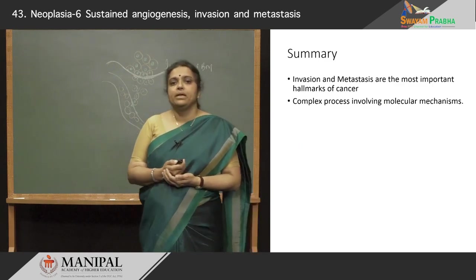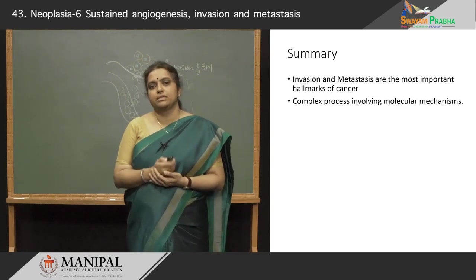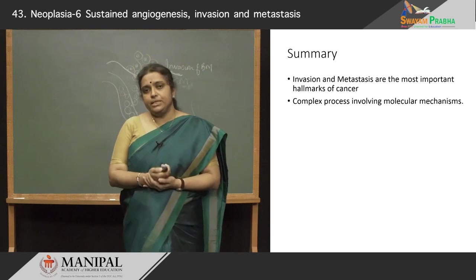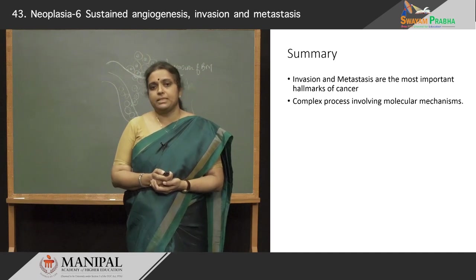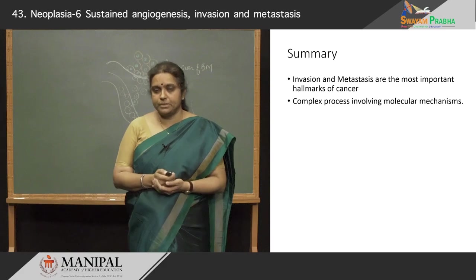In summary, invasion and metastasis are the most important hallmarks of cancer because these are the two processes that lead to a lot of morbidity and mortality in cancer. They are very complex processes involving a huge number of molecular mechanisms. Thank you.